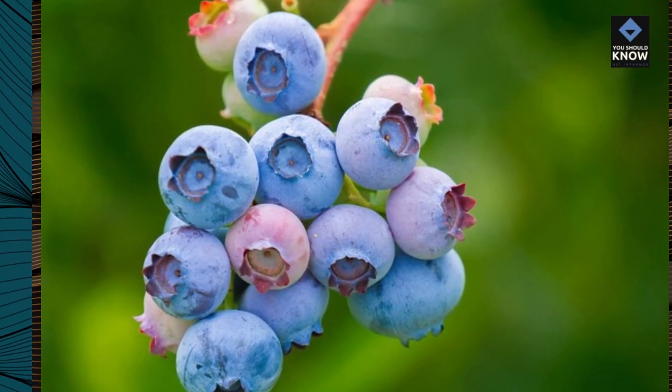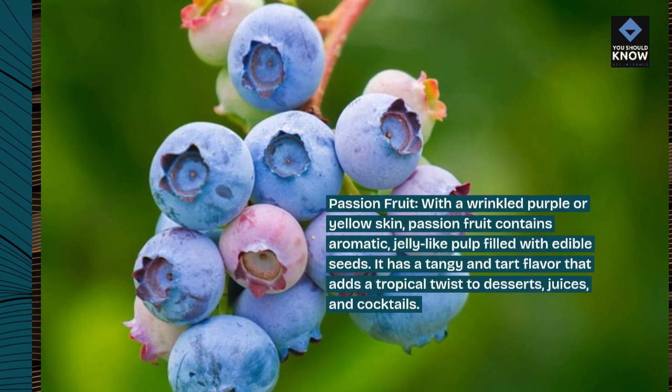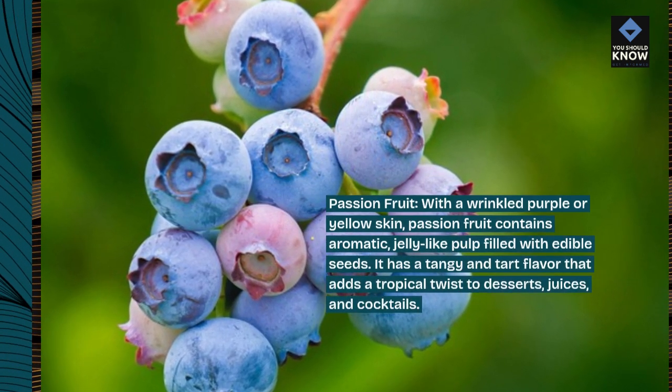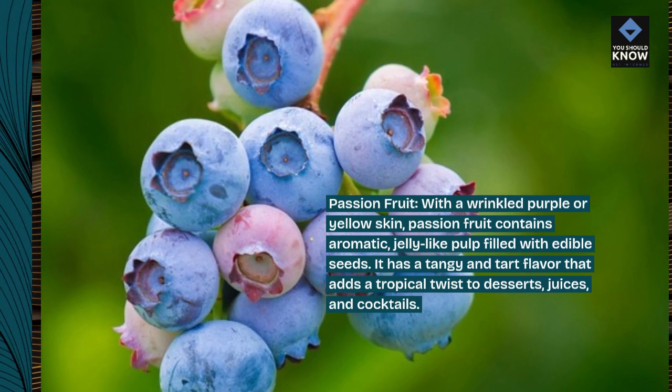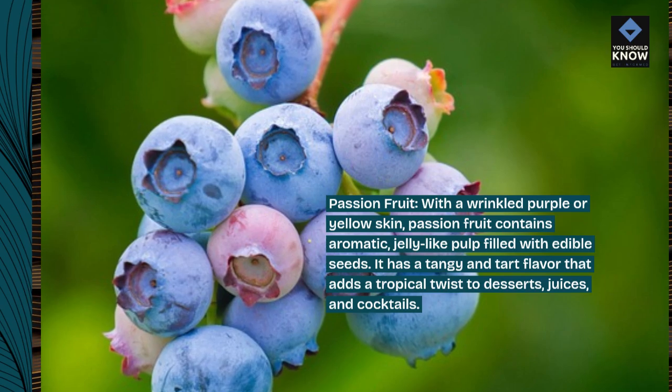Passionfruit. With a wrinkled purple or yellow skin, passionfruit contains aromatic, jelly-like pulp filled with edible seeds. It has a tangy and tart flavor that adds a tropical twist to desserts, juices, and cocktails.